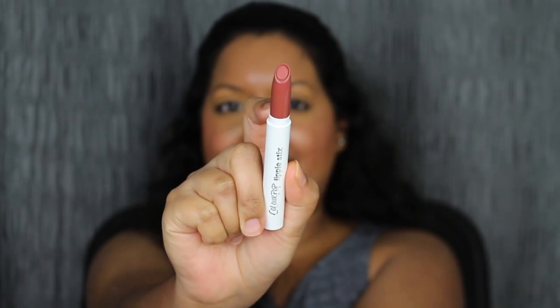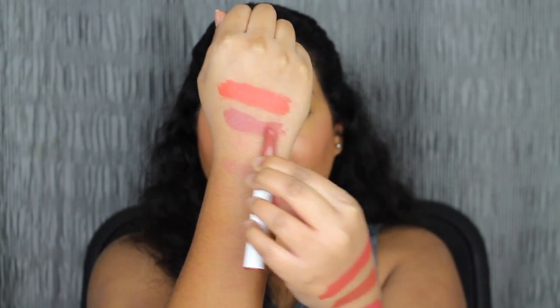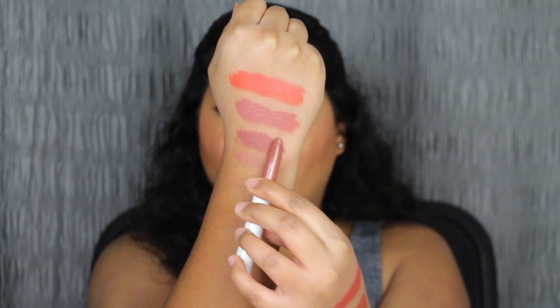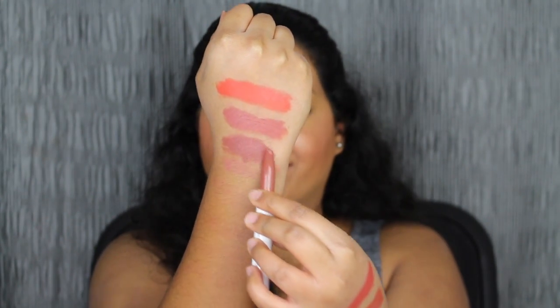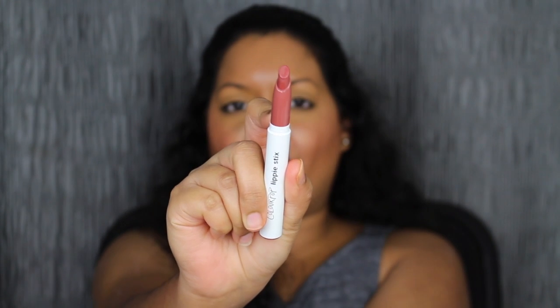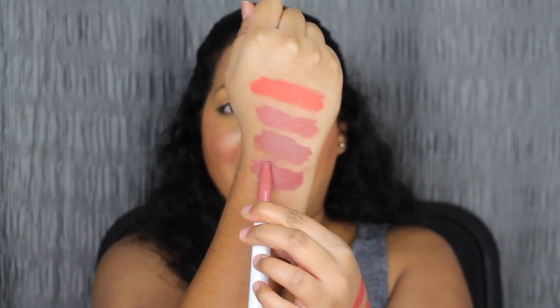The next shade is called Candy Paint — a Matte X finish, described as a true terracotta shade. Then Girl Gang, described as a muted terracotta rose shade with a matte finish. The next shade is called Capiche, described as a dusty warm brown shade with a Matte X finish.